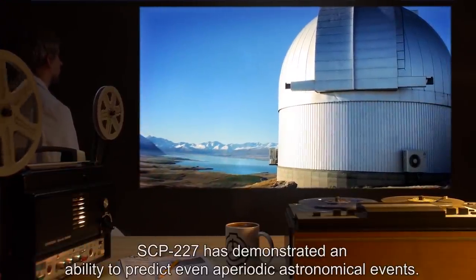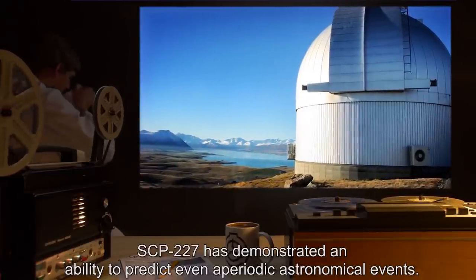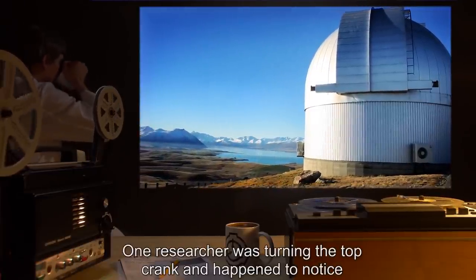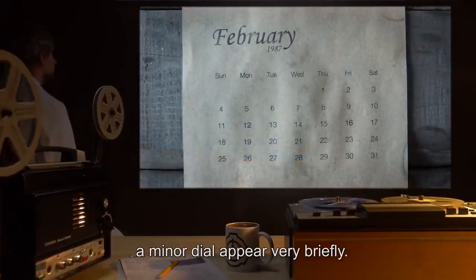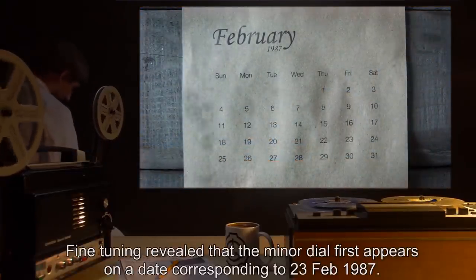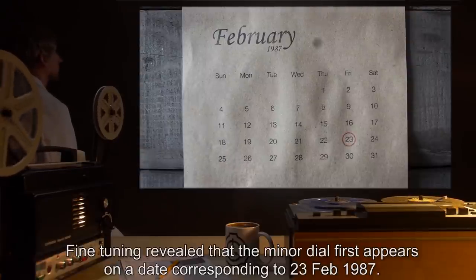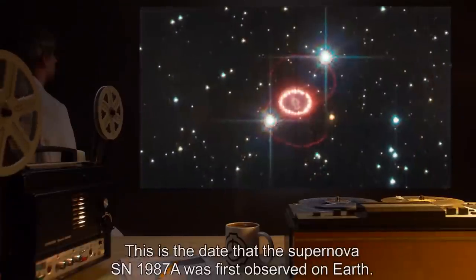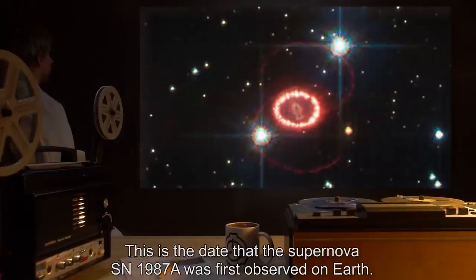Addendum SCP-227-2: SCP-227 has demonstrated an ability to predict even aperiodic astronomical events. One researcher was turning the top crank and happened to notice a minor dial appear very briefly. Fine tuning revealed that the minor dial first appears on a date corresponding to the 23rd of February, 1987 — this is the date that supernova SN-1987A was first observed on Earth.